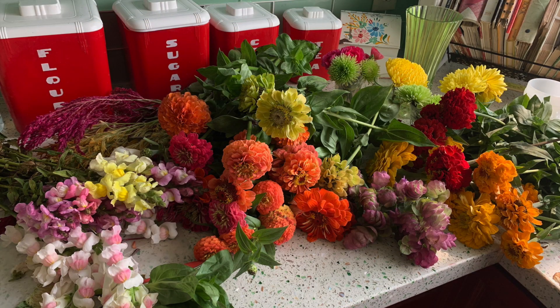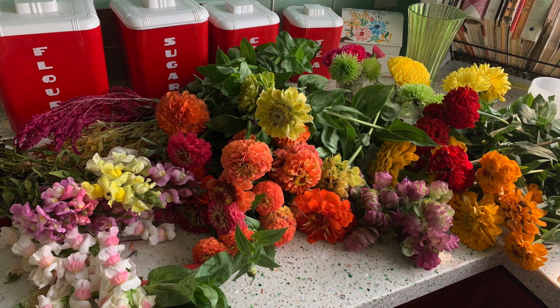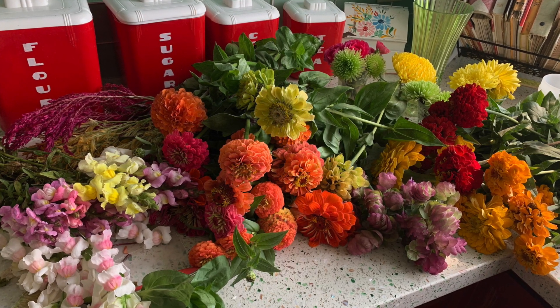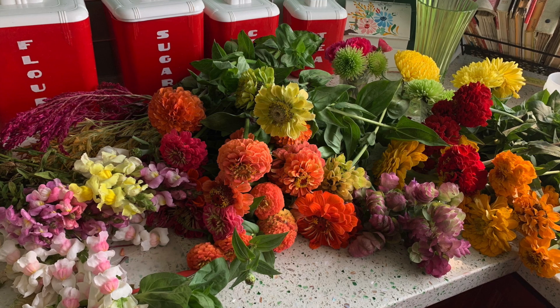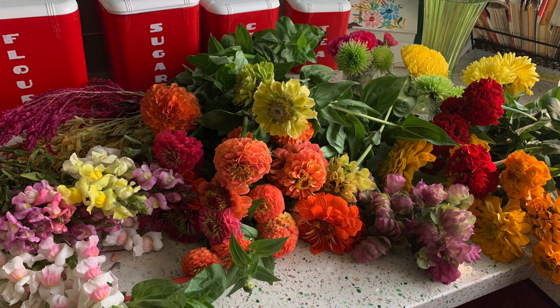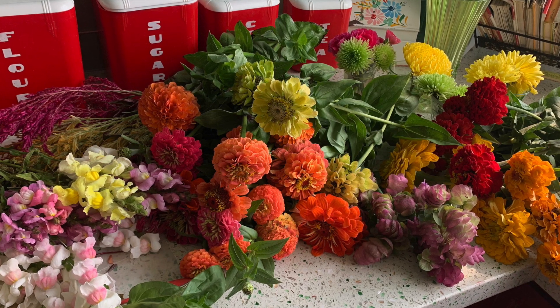If you follow me on Instagram, you might have seen this photo. There's a local farm where you can go pick wildflowers — you can fill a bucket for one price. This was the last day they were doing that, and also the first day they were opening their pumpkin patch, so we did both.